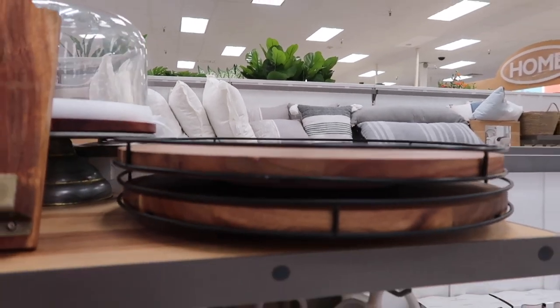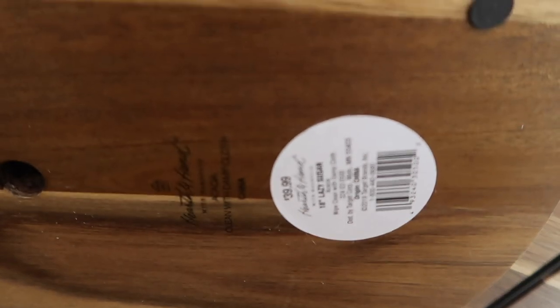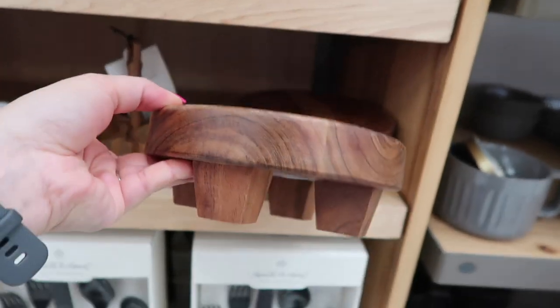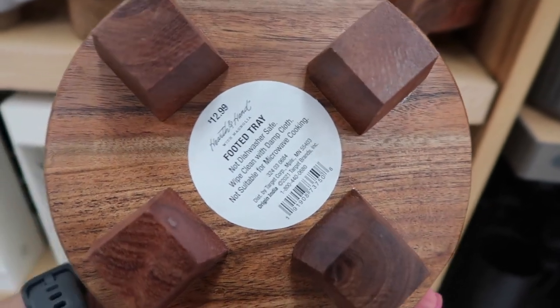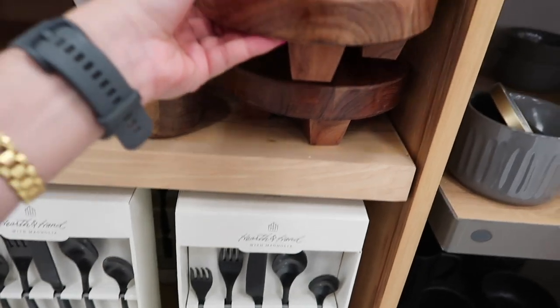This lazy susan is also perfect for your kitchen — maybe as a centerpiece on your breakfast table to move food around, or you can use it as a command center to place utensils, cooking oil, salt and pepper. Then this tray is a food tray — you can put plants or other little things on it. It's $12.99 and very adorable.